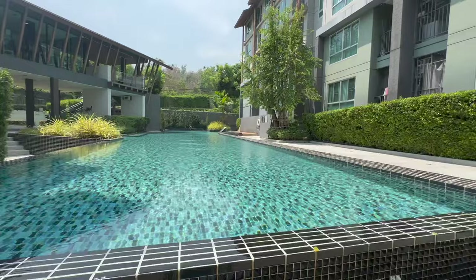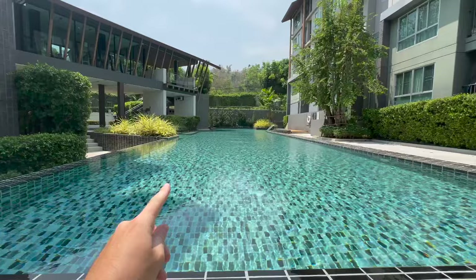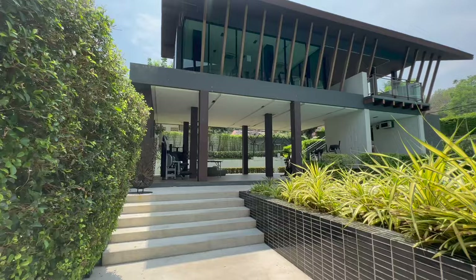If you want a condo with awesome facilities, this place is definitely for you. First things first — have a look at this pool. It's pretty long, all the way down there, beautifully clean, and a really nice view of the mountains as well. Not only do we have this pool, we also have an entire building for a gym.